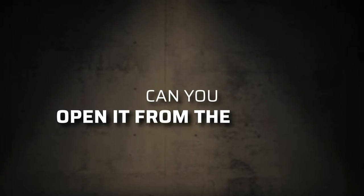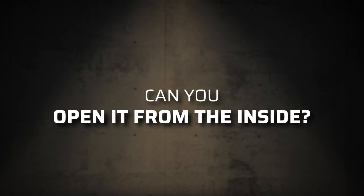Can you open it from the inside? Worst nightmare? Getting locked in a concrete room with no way out. To keep from creating your own horror film plot, make sure the vault door you choose can be opened from the inside.